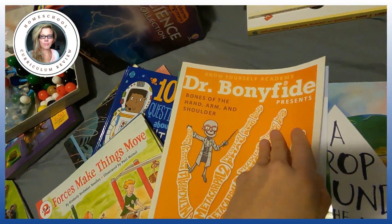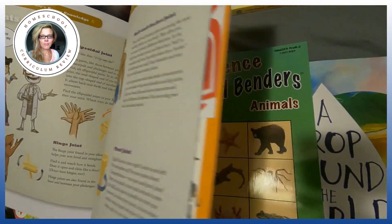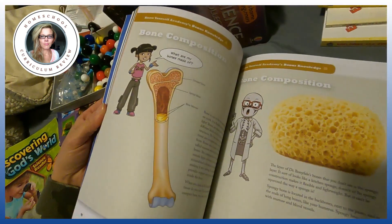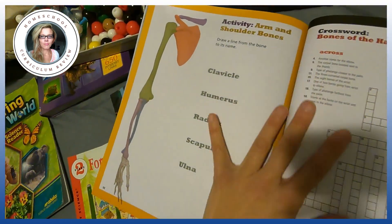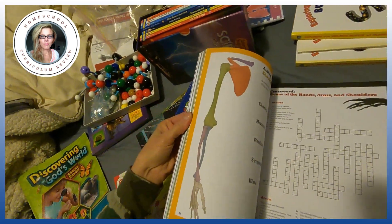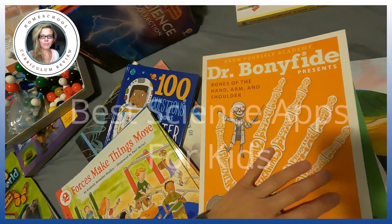Another book I've showed you before is Dr. Bonified — there are four books. This is The Bones of the Hand, Arm, and Shoulder — book one. It actually comes with 3D glasses at the back so you can look at certain scenes in here with those glasses. It's got a crossword and it covers different bones — clavicle, humerus, radius, scapula, ulna. If you have someone interested in the human body, there's also an app called Human Body by TinyBot, which is one of the best science apps.